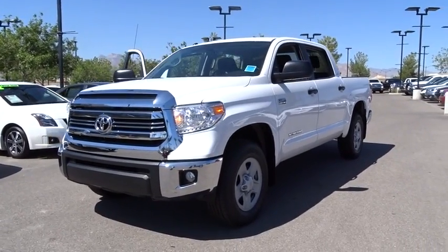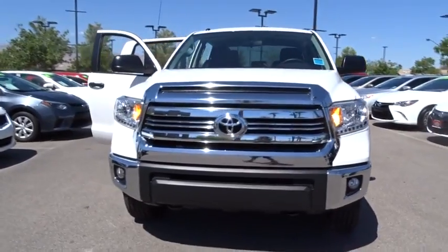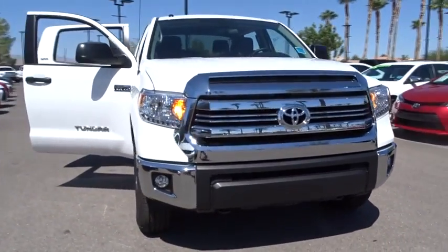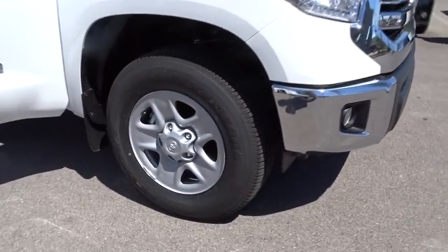The 2016 Toyota Tundra has a number of unique features useful for those using it as a work truck, including extra-large door handles, a deck rail system, and an integrated tow hitch.